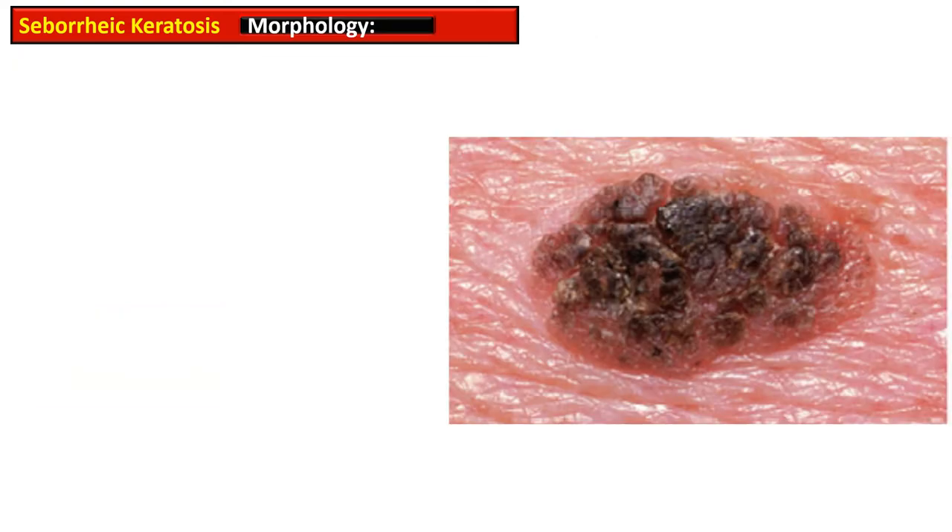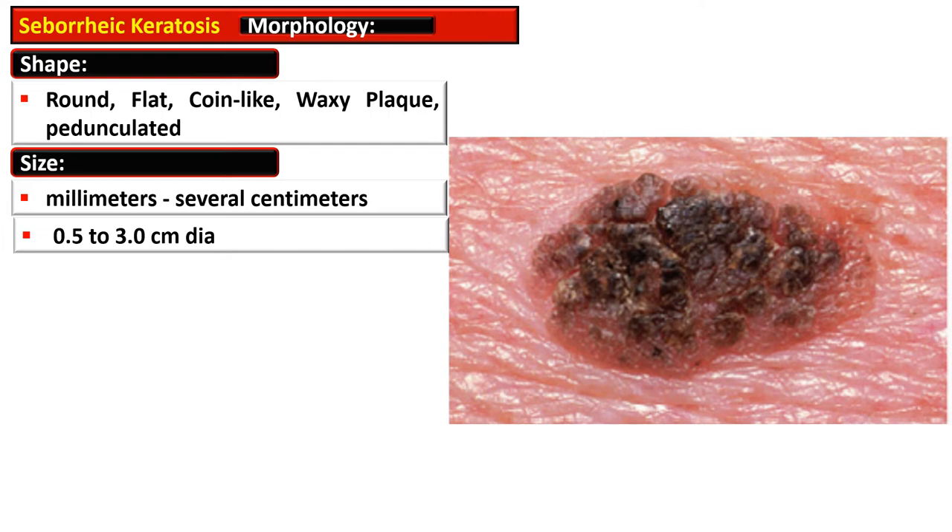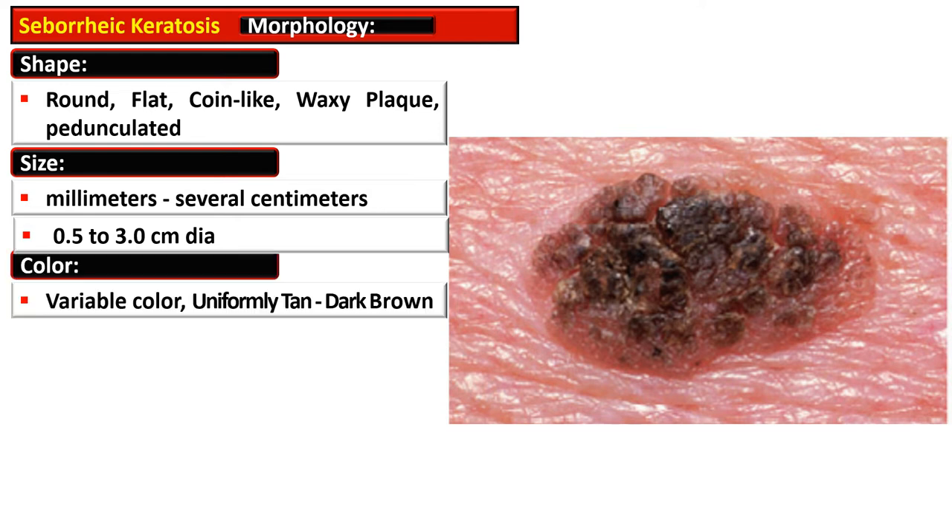Morphologically, the lesion of Seborrheic Keratosis has variable shapes. It may be round, flat, wine-like, waxy plaque, or pedunculated in appearance. The size ranges from millimeters to several centimeters, usually 0.5 to 3 centimeters in diameter.